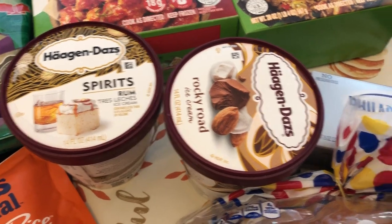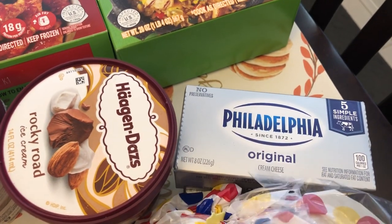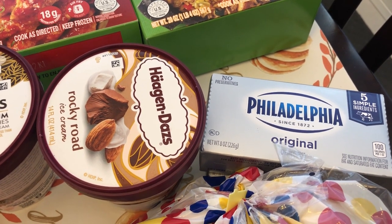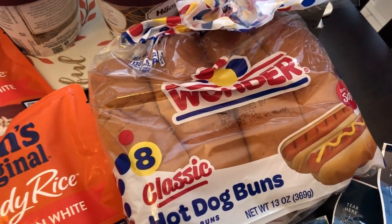Their Haagen-Dazs ice cream was on sale for two fifty each. Howard likes the tres leches and I like the rocky road. I was totally out of cream cheese so I grabbed two boxes — those were not on sale, just regular price.